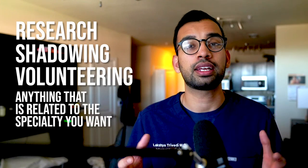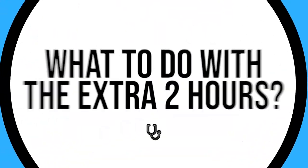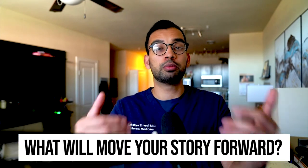Once you have those two hours, you can start doing activities in future semesters — things like research, shadowing, volunteering, or anything related to the specialty you're interested in. What I recommend is to focus not on what you feel like you need, but on what will move your story forward.